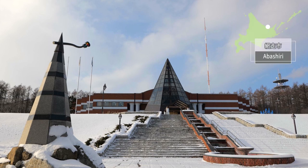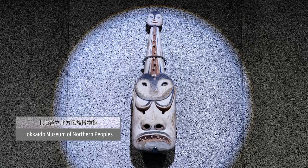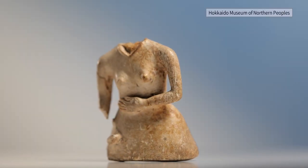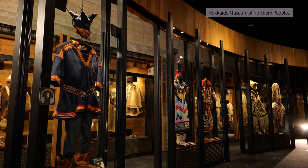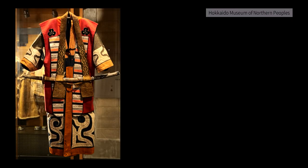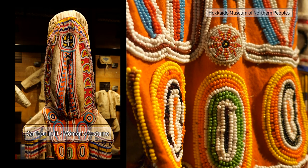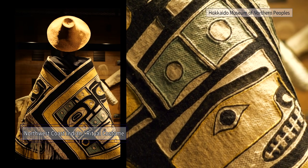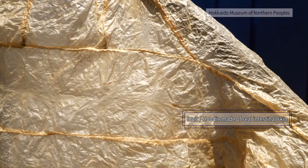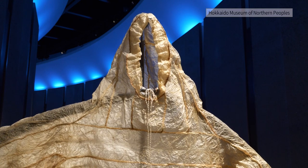The Hokkaido Museum of Northern Peoples is the only ethnographic museum in Japan that specializes in the northern region. About 900 materials collected from Hokkaido and all over the world, such as from the United States, Canada, and the Nordic countries, are exhibited. The wisdom and skills of the northern peoples, as well as the diversity and commonality of ethnic groups, can be discovered here.